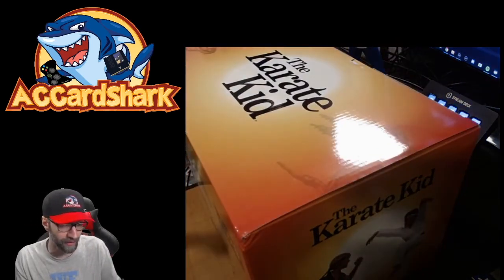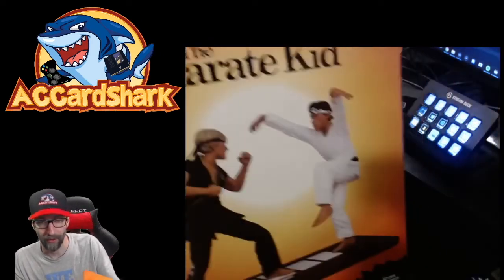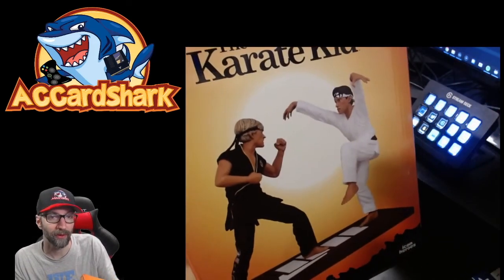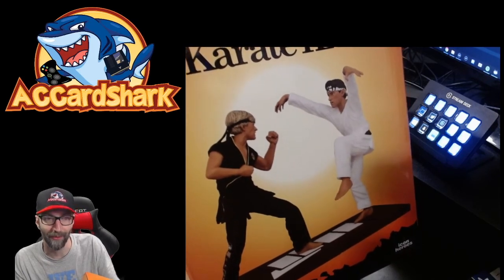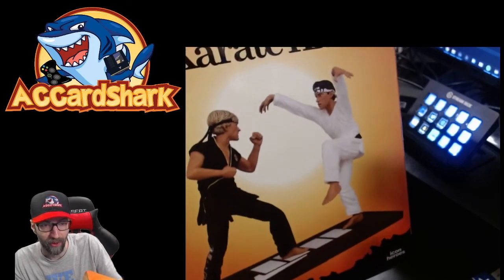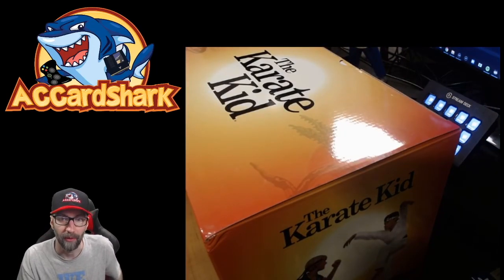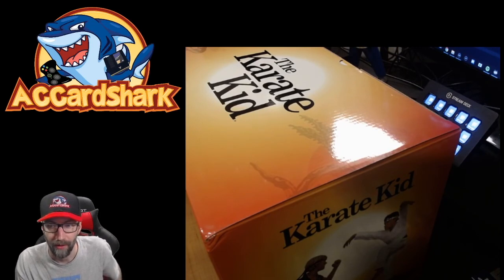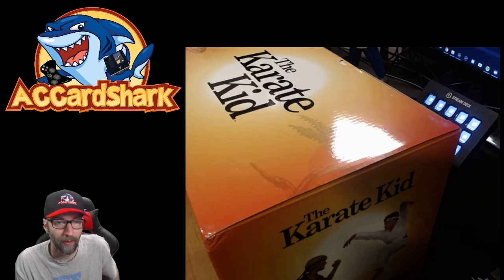That's gonna wrap it up, guys — that's the first episode of Mail Call. All this stuff came in the mail because I'm not going out into the coronavirus world catching any viruses just to get video games, as much as I love them. Stay tuned because there will be an eBay unboxing on the way as well — I've been selling more than I've been buying. Hopefully you guys enjoyed. Until next time, AC Card Shark — take care.